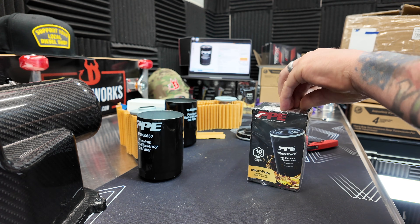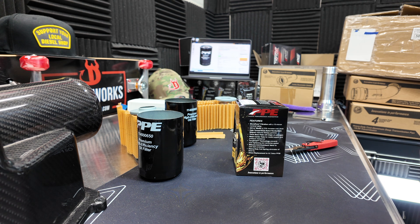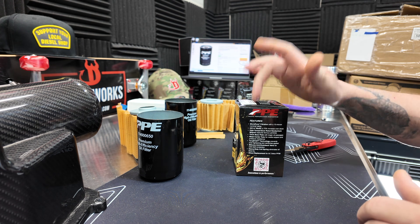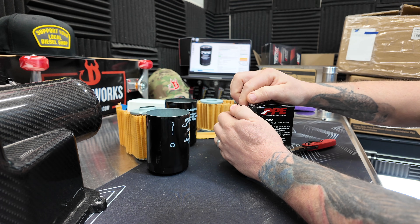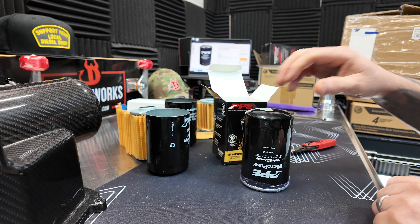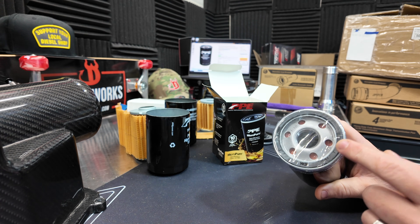Let's open this up so we can see exactly what a real one looks like, because I don't want you guys getting scammed. If you haven't seen my other video — the fake was missing so many things. It was missing the anti-drain back valve entirely. The PPE one actually has a really robust silicone anti-drain back valve — very good setup. You can tell right away when you pull your oil filter out if it's real or fake: the fake ones have full plastic surrounding them, while the authentic PPE ones have just plastic around the top.